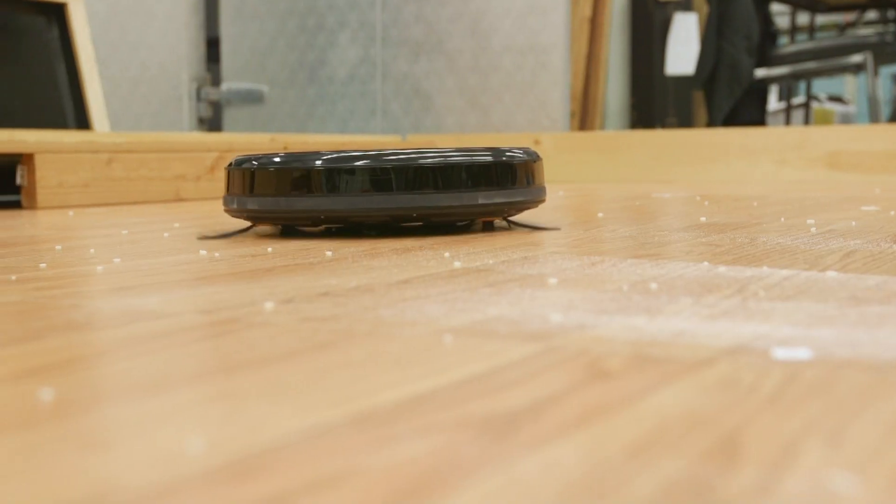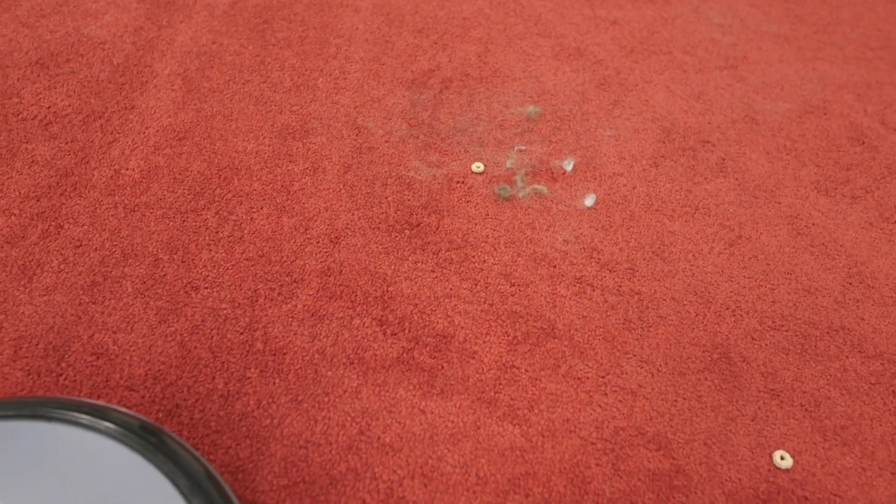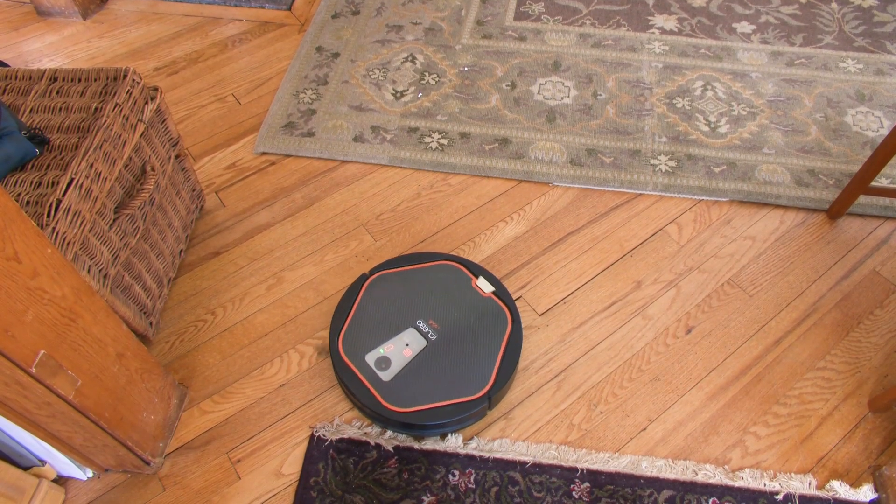The good news? CR's latest tests have found you can get a vacuum that performs excellent on bare floors and very good for surface cleaning on carpeting for a few hundred dollars. Here are a few more considerations.